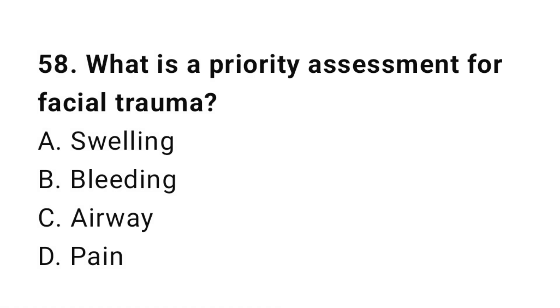Question number fifty-eight: What is a priority assessment for facial trauma? The correct answer is C, airway.